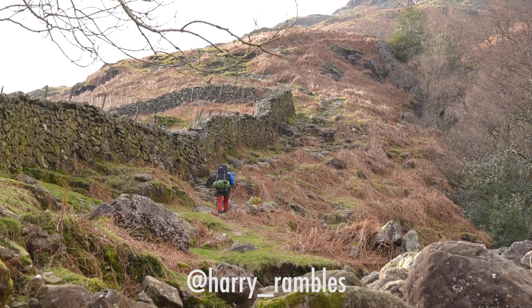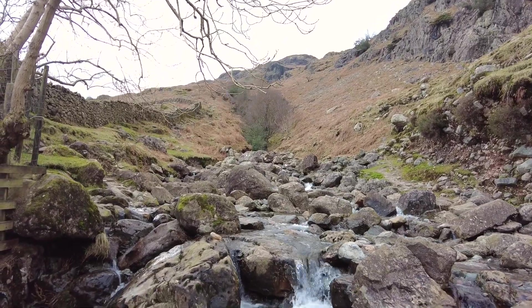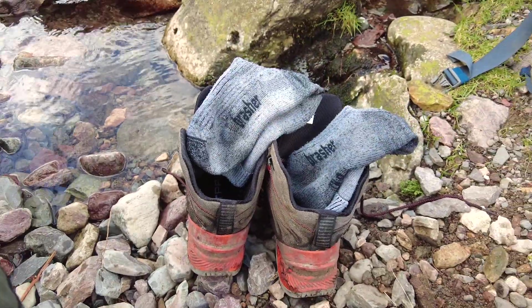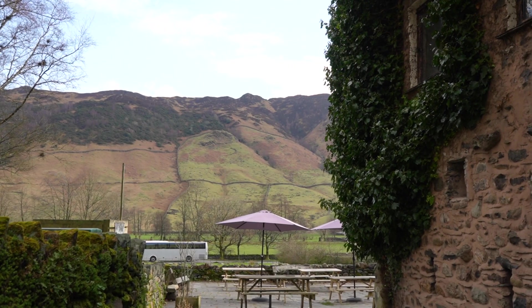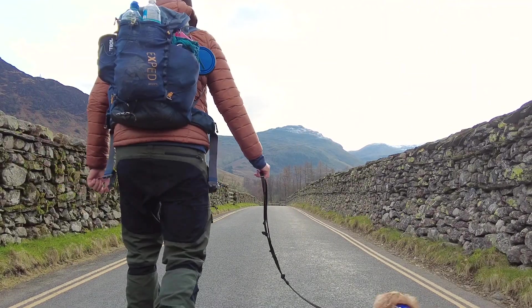Shout out to fellow YouTuber Harry Rambles, who I bumped into on his way to do a wild camp in the Langdale Pikes. Harry actually stumbled across me soaking my knackered, battered feet in the stream — my feet really needed this. And here's proof of that pint I was telling you about. See you on the next one!